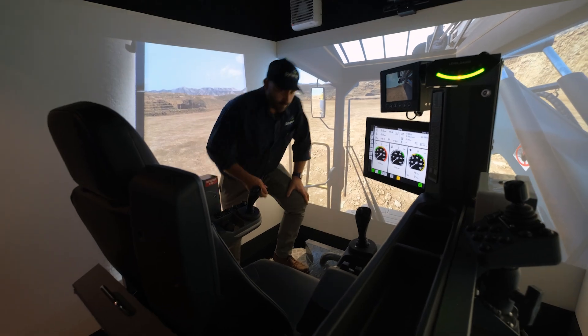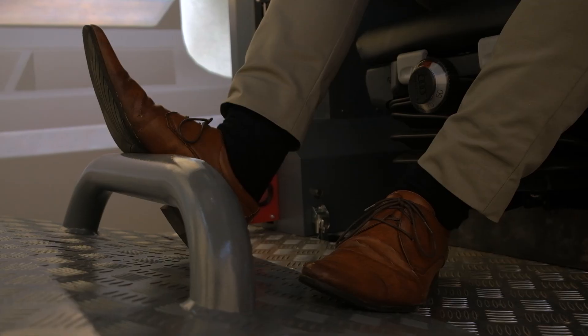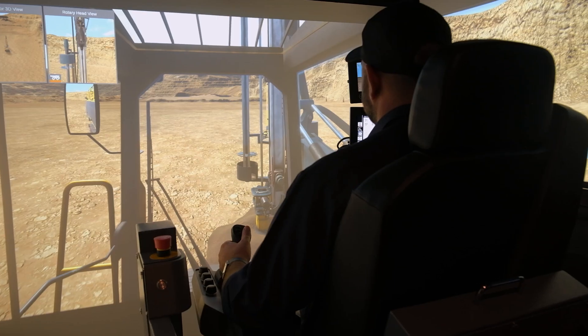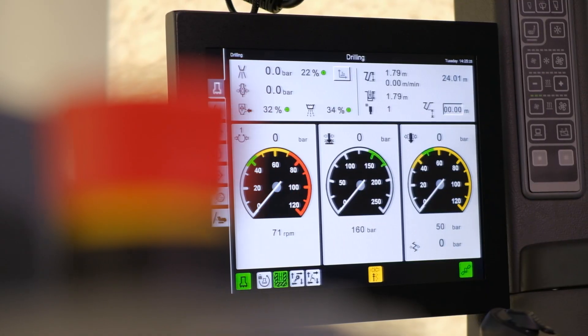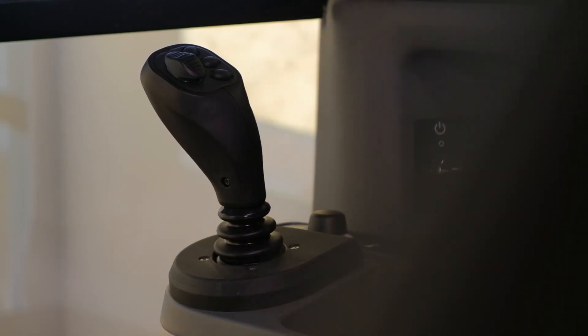My name is Damian McGrogan. I'm the Drill & Blast Training Specialist for Dynamic Drill & Blast. My thoughts on the Thorotec T45 simulator are that it's amazing. I love it. The simulator is very versatile and I'm excited to use it in its full utilisation capacity.